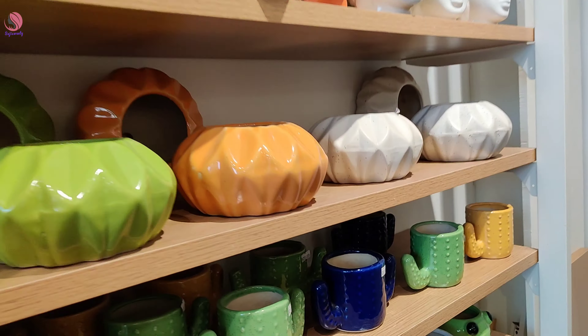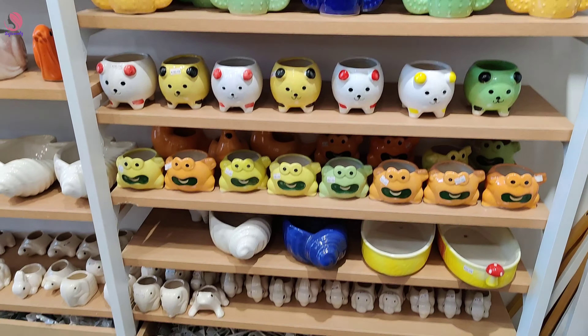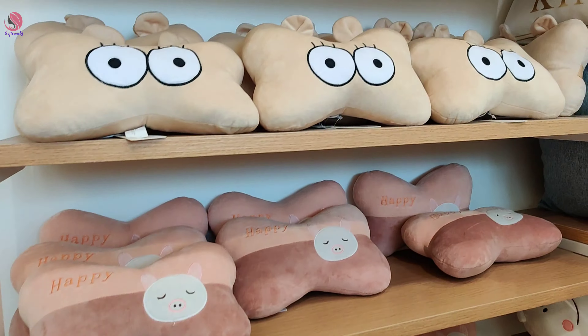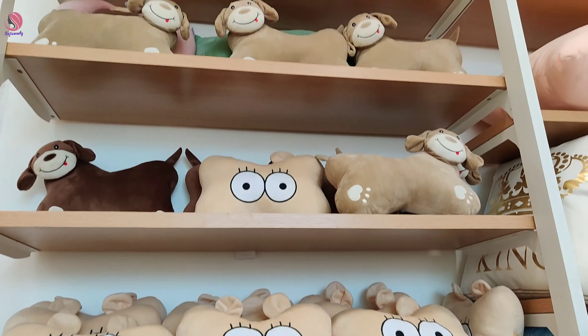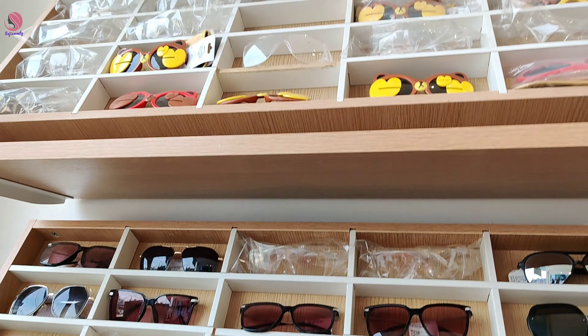These are not just decorative items — I am going to put it on top. There is a hole in it, so we have to make our plans. We have to make a lot of decorative items, pillows, and cups.